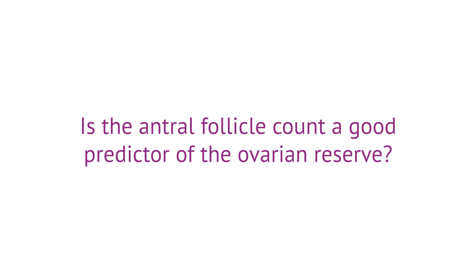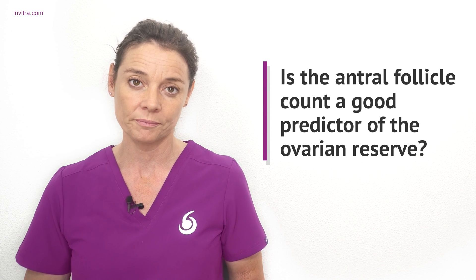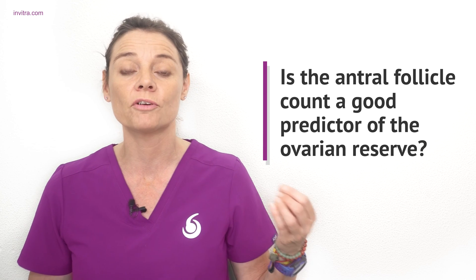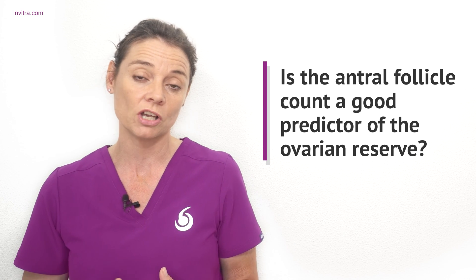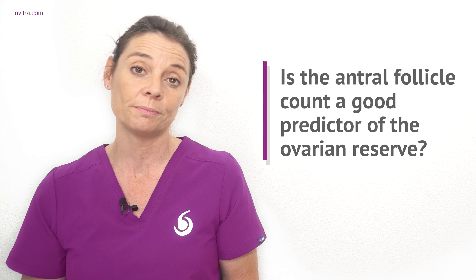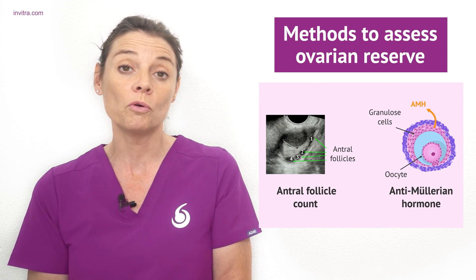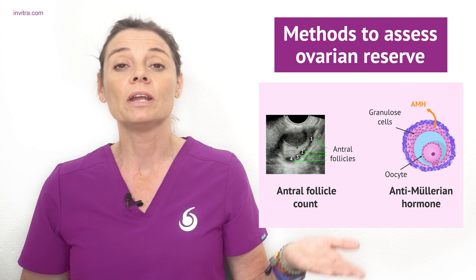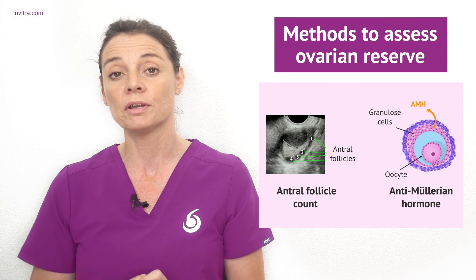Is the antral follicle count a good predictor of the ovarian reserve? Yes, the antral follicle count is a good predictor of your ovarian reserve. However, the number of antral follicles observed can vary from cycle to cycle, and as your specialist is counting these from a transvaginal ultrasound it is also observer dependent. In reality, the antral follicle count is used in conjunction with a hormonal analysis such as anti-Mullerian hormone or AMH, and these factors are looked at together to give an overall idea of ovarian reserve.